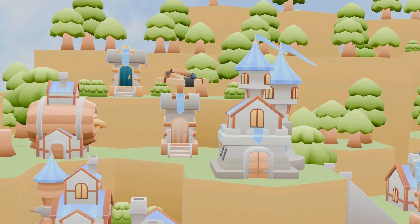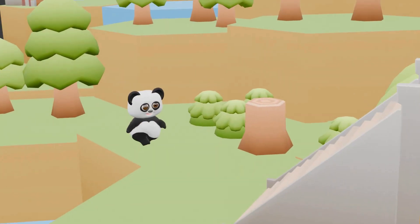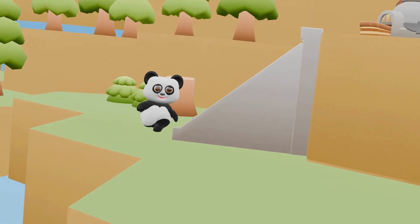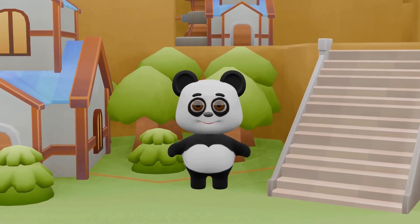In a nice village with lots of trees lives Peppy the Panda, happy as can be. As Peppy walks around with a big smile, he thinks of something fun to make us smile. Hey there little friends, it's your pal Peppy.